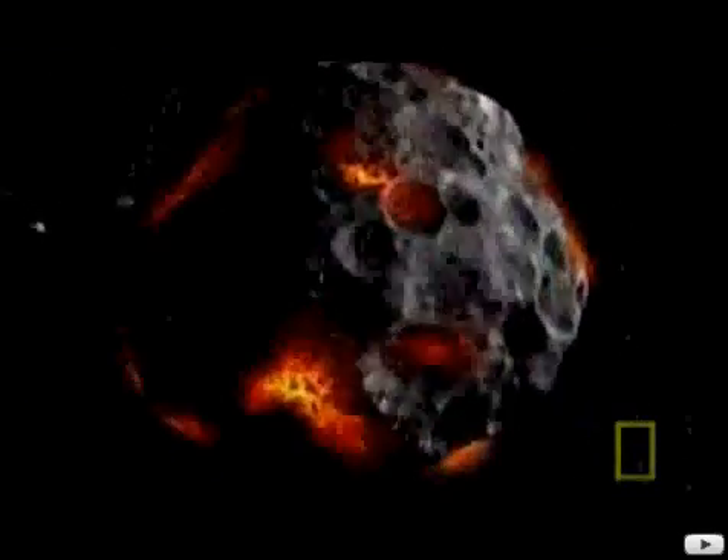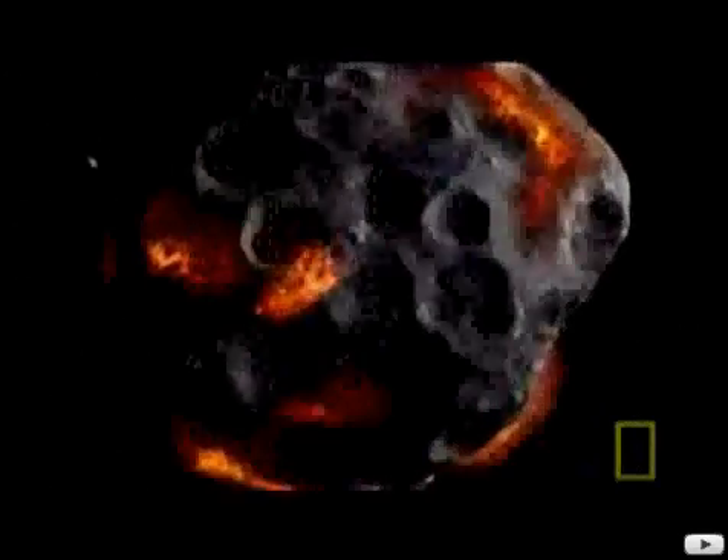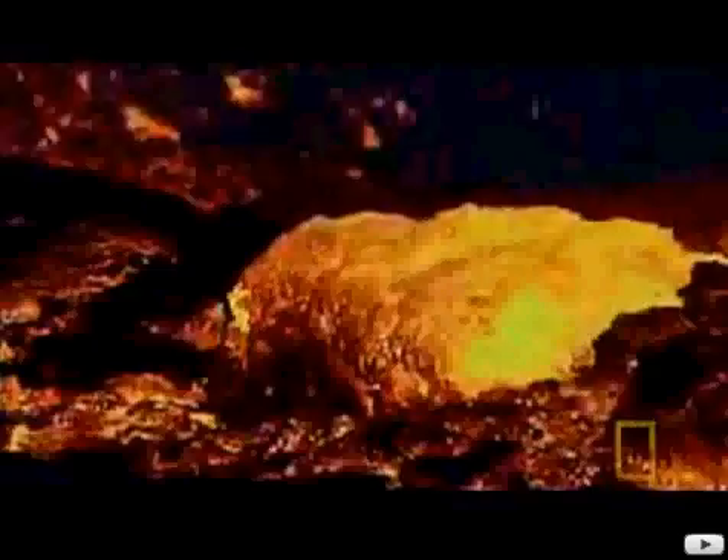But four and a half billion years ago, when our planet was born, it was just a molten inferno. There was no place for any liquid water at all. Yet the ingredients needed to create water were there, locked away deep inside the Earth when the planet formed.